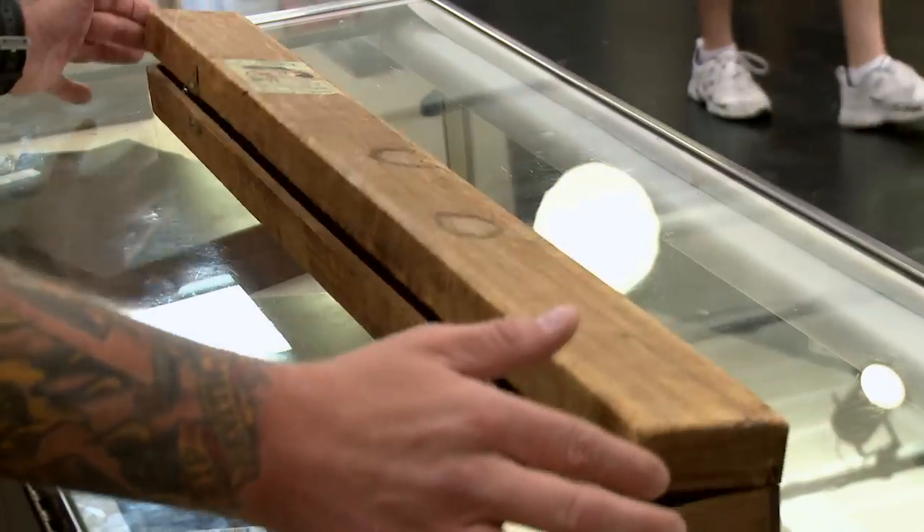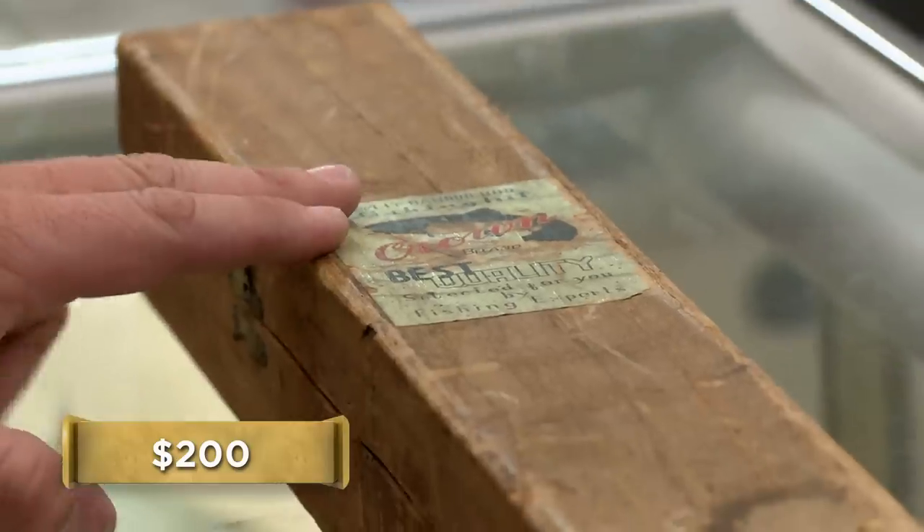How much are you looking to get out of it? I think $200. Honestly, that's probably what I'd be able to sell it for. I'll give you like $75.